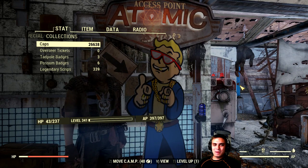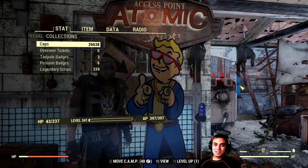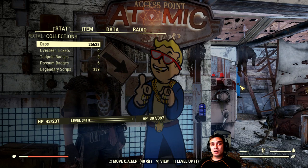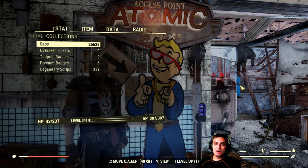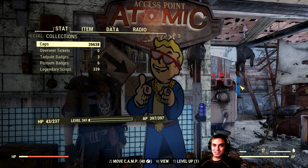Hey, what up Z-Clan and everybody else, how you doing? I hope you all doing good. Welcome to my Fallout 76 Atom Shop notification video. In this video, I cover the Atom Shop items that are leaving the Atom Shop within the next 24 hours. So let's stop wasting time and jump right into it.